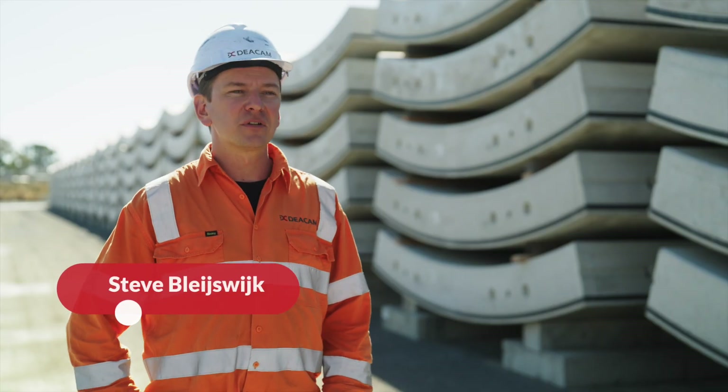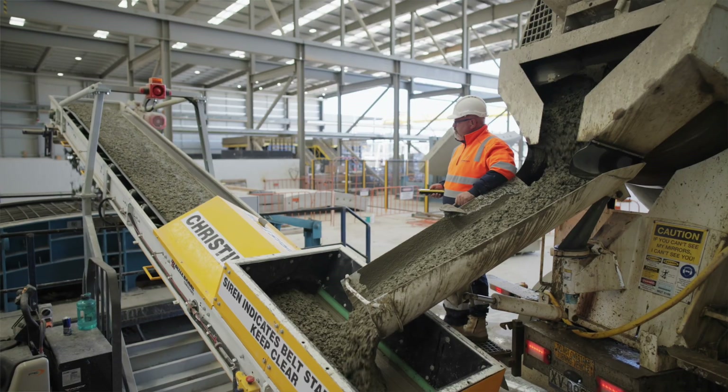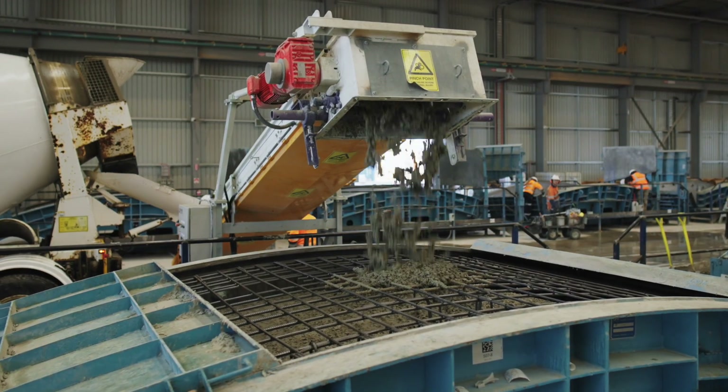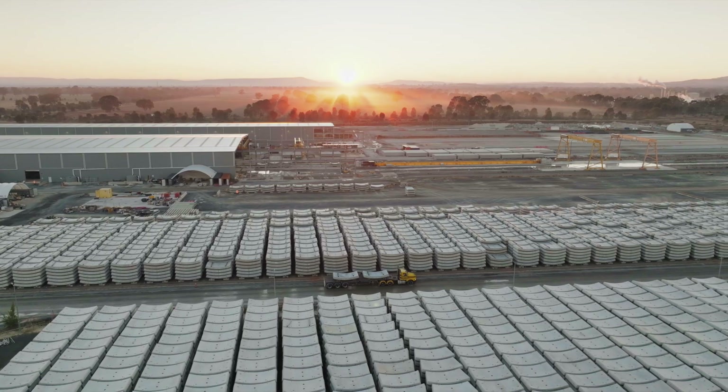We're out here to produce these tunnel segments behind me which go into the construction of the North East Link tunnels. All of these segments are precast here in Benalla in regional Victoria and transported down to Melbourne to facilitate the construction of the tunnels.